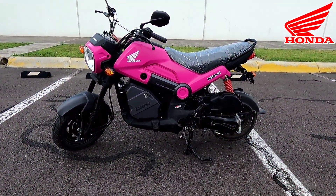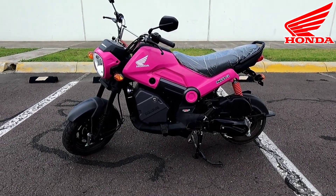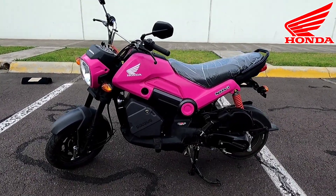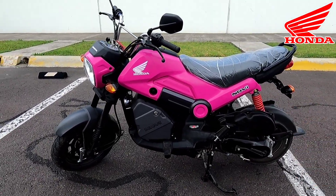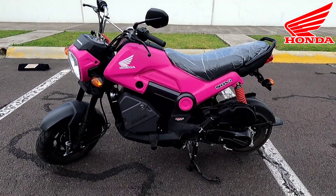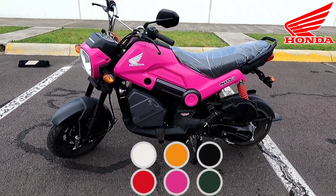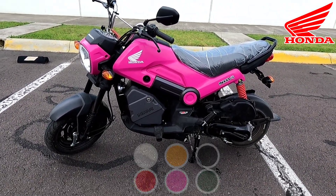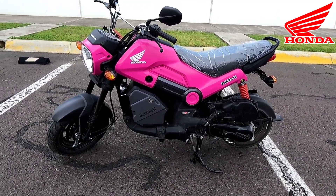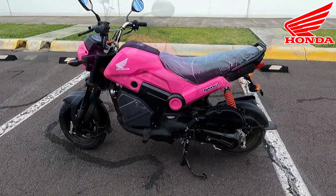Vamos a comenzar hablando del diseño de la Honda Navi, que como ya saben, la marca Honda la define como un crossover, ya que es la combinación entre un motor automático pero el diseño de una motocicleta. Y créanme que esta moto roba bastantes miradas. Sin duda alguna los colores que tiene disponibles y el diseño hacen que todo mundo se la quede viendo. En este color rosita mucho más. La verdad es que es un color muy bonito; junto con el negro creo que serían mis favoritos.